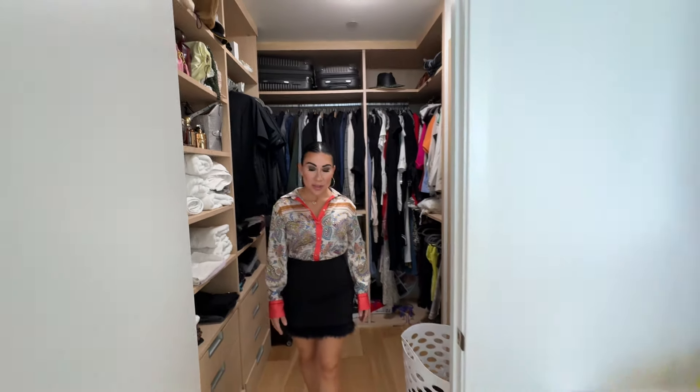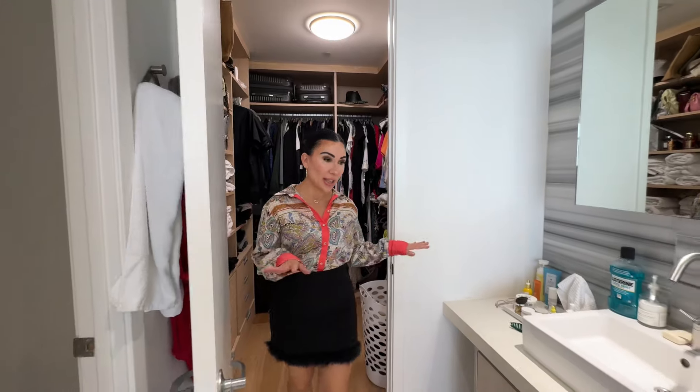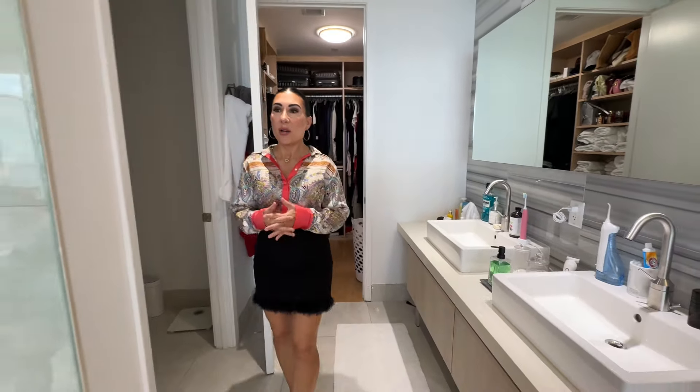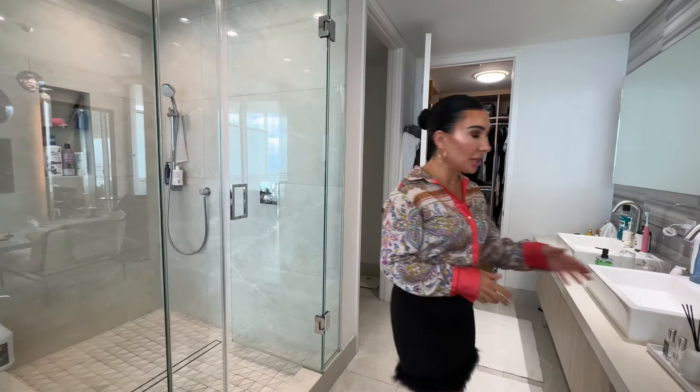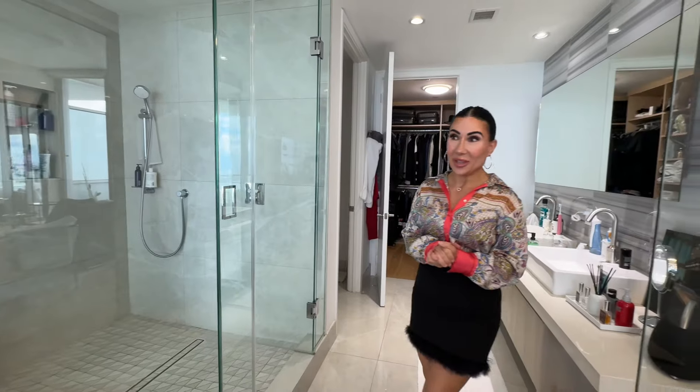Honestly, if it were my home I wouldn't change a thing. I know the designer is still working on adding a few touches, but in my opinion this place is absolutely perfection. I am a downtown Miami girl — I've been living in the area for 15 years — so it is definitely my heart. I would love to know what you guys think and if you love this place as much as I do. If you love this kind of content, please subscribe, comment, share, and like — it really helps me a lot, and I'm so happy to be part of this community with you guys.